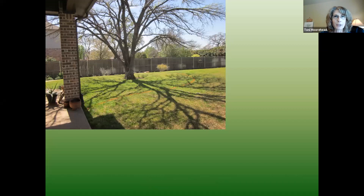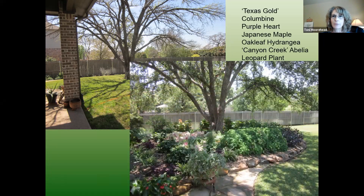This garden in Keller is under a cedar elm — deciduous, so you get sun in wintertime but a shady canopy otherwise. We used columbine and Canyon Creek abelia, oak leaf hydrangea, leopard plants, and purple heart along the edge. Along the edge of the planting area under a large shade tree, you can use plants that prefer a little more sun, and then use the ones that need more shade protection closer to the trunk.